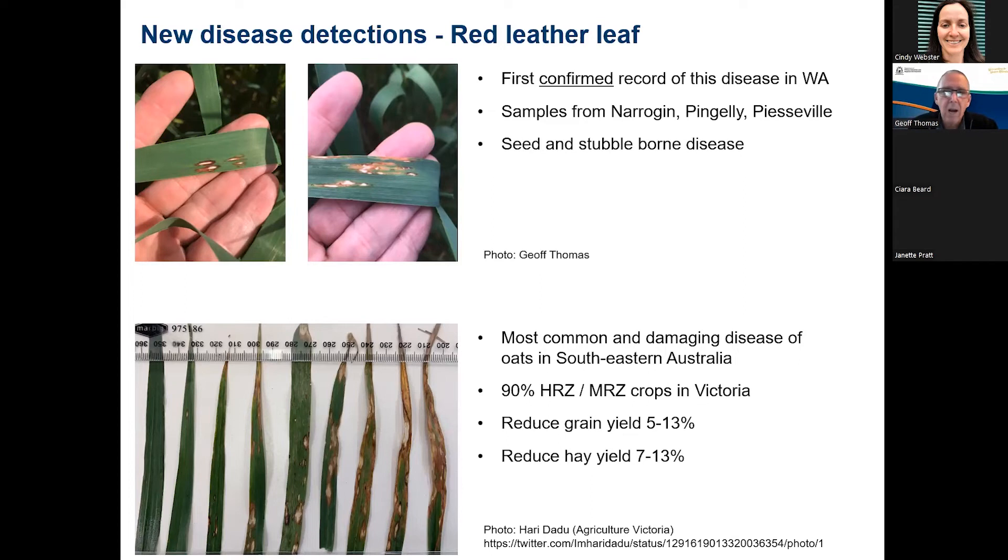Red leather leaf is a fungal, seed and stubble-borne disease, favoured by damp, cool winter conditions. To give you an idea of how important this disease can be — we were involved with some Victorian colleagues in an Oaten Hay project funded by AgriFutures, and in the surveillance component of that project, they would suggest that red leather leaf is the most common and damaging disease of oats in that south-eastern portion of Australia. In their surveillance, 90% of high rainfall zone oat crops in Victoria had red leather leaf — similar levels to what we see with septoria — with significant reductions in grain yield in both grain and hay. So it's something we're going to be keeping an eye on, and we're interested to hear about any suspected occurrences of that disease this year.